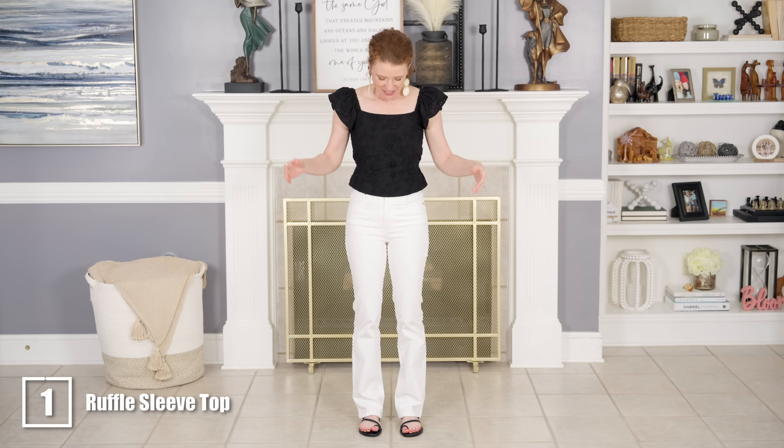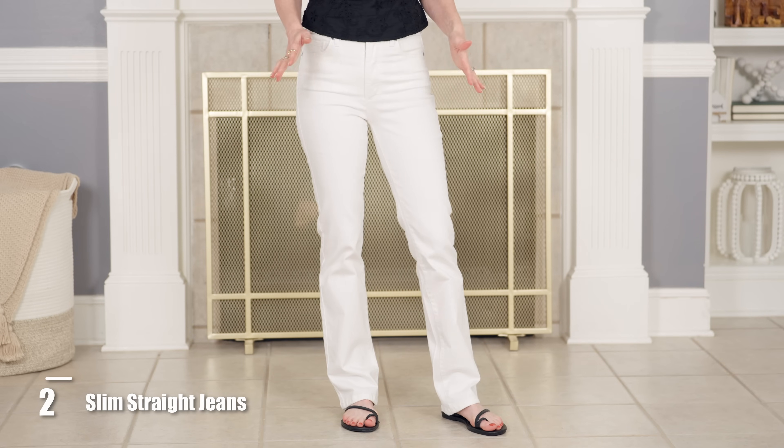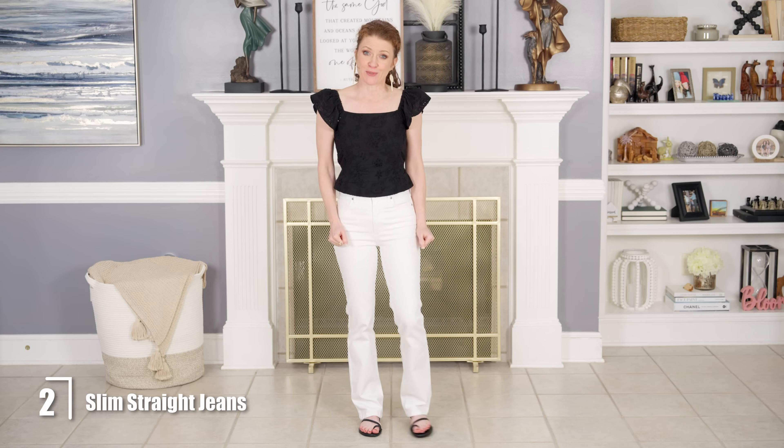I am wearing a small. I have Sophia jeans on which I have never gotten before, and I loved these jeans in white — they are stark white which is amazing. A lot of times I get jeans and they're yellow, but these are actually white which is great.